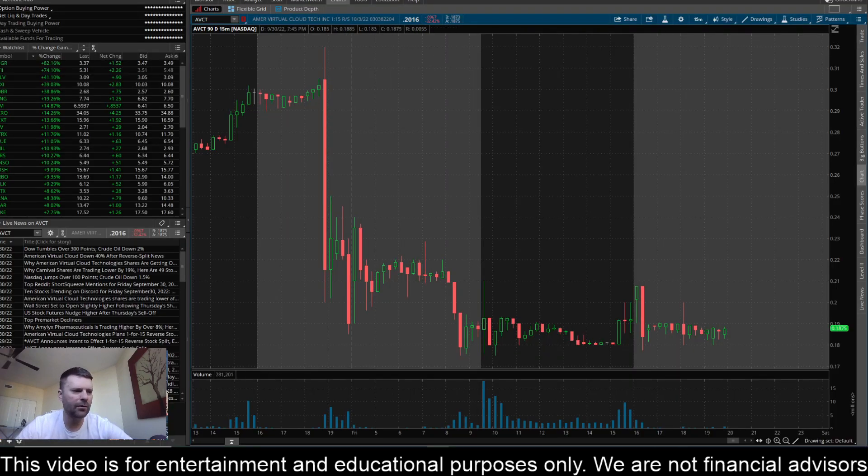So AVCT, massive move down here on the reverse split news. You can see that the sellers tried to push this thing several times below about this $0.18 mark and just really didn't have any success. You can see right here towards the tail end of pre-market, when the market opened, throughout the day, several tests, and then even into after hours or extended hours trading — just pushing down to that level around $0.18 and just not able to get below it and stay below that level.